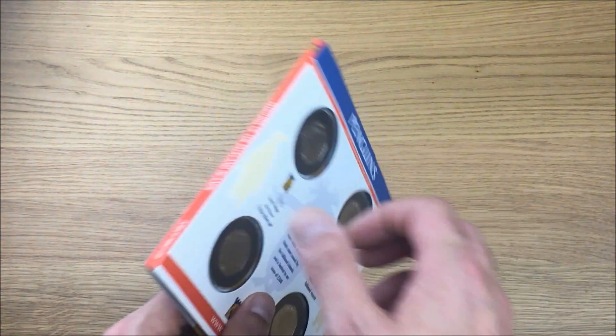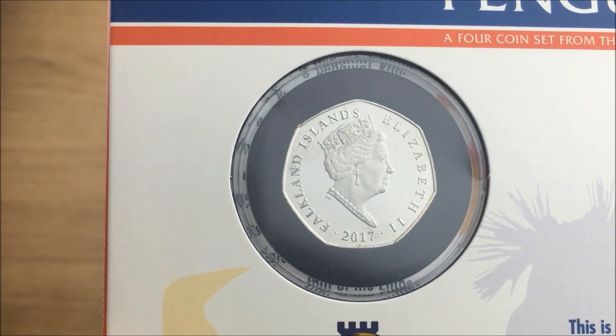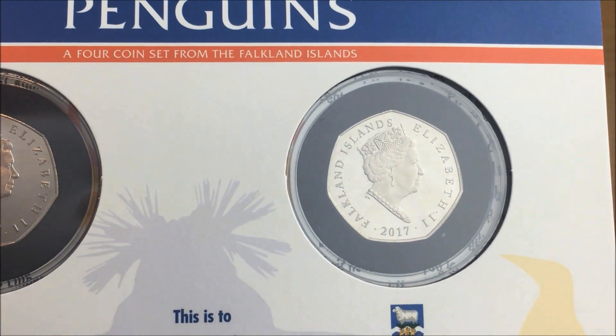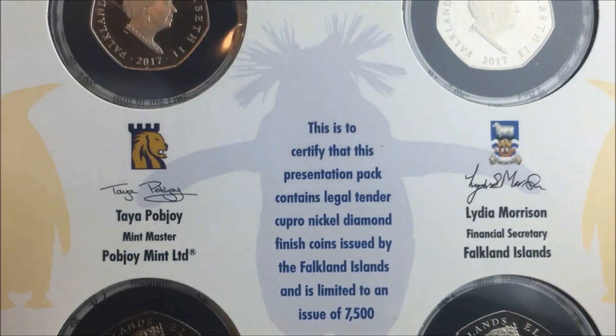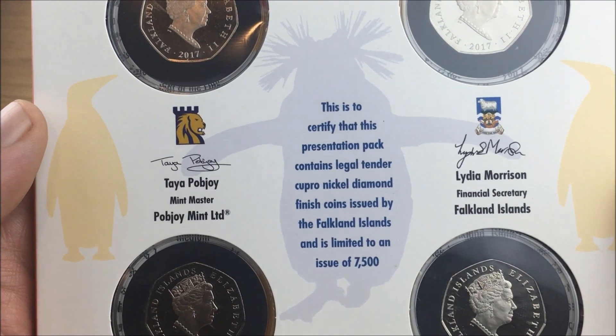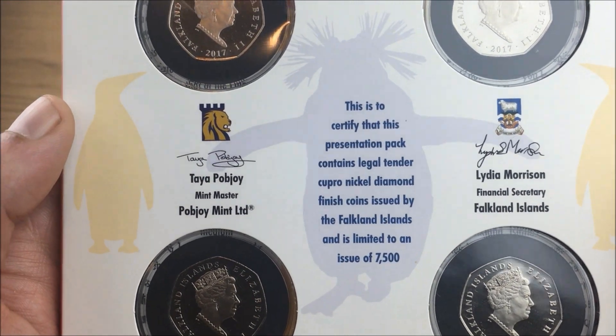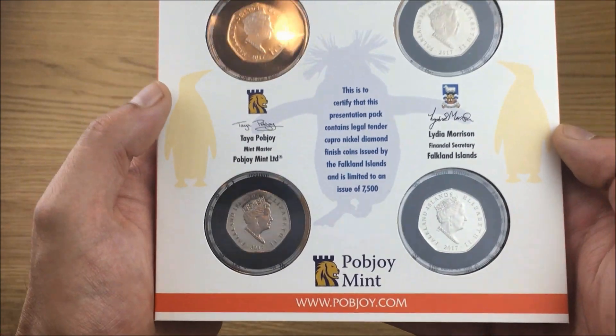Let's have a look now at the back so we can see the back of the coins — Falkland Islands. All of these are 2017 coins. There wasn't actually any certificates of authenticity sent individually with the coins, but the album actually acts like a COA. A very nice set indeed.